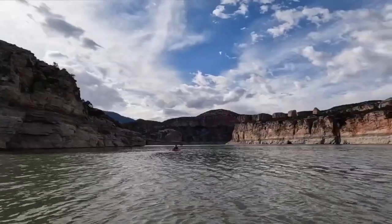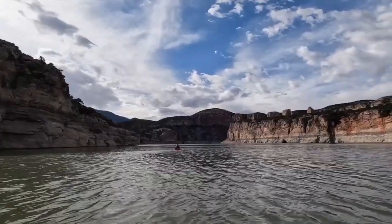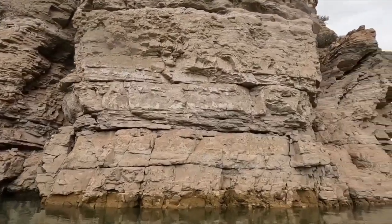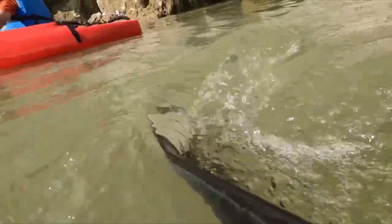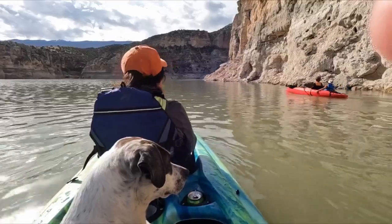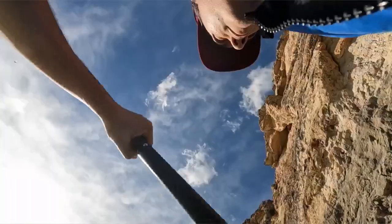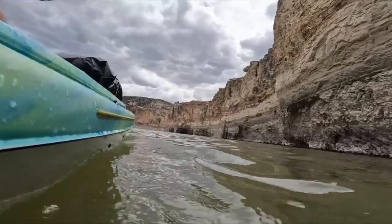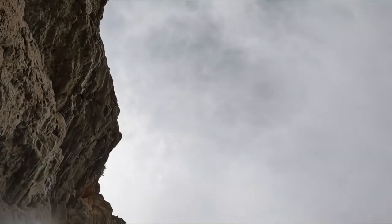The middle of nowhere is Bighorn Canyon National Recreation Area — a 71-mile long path. My family and I set out to explore this little known treasure, winter paddling 2.8 miles from Barry's Landing to the Medicine Creek campground, one of three in the park, only accessible by boat.